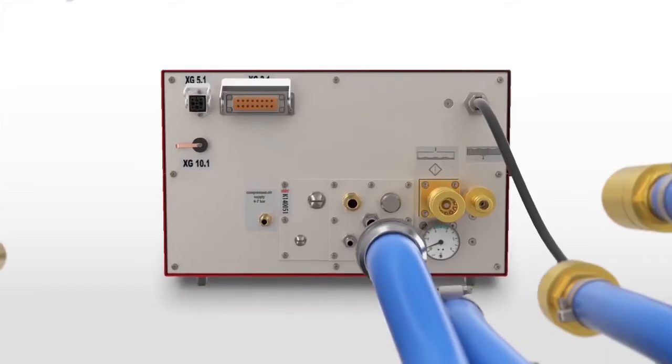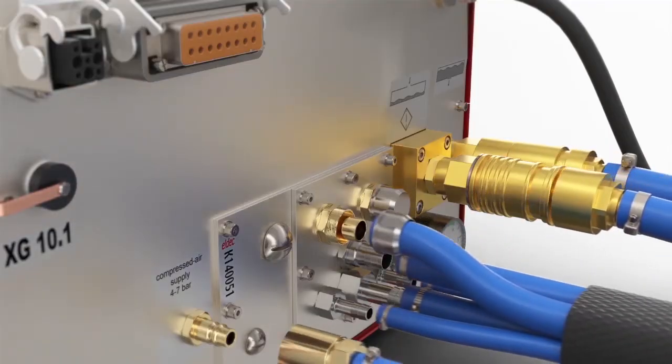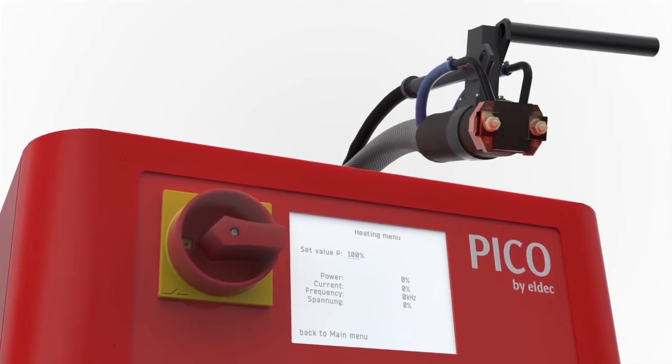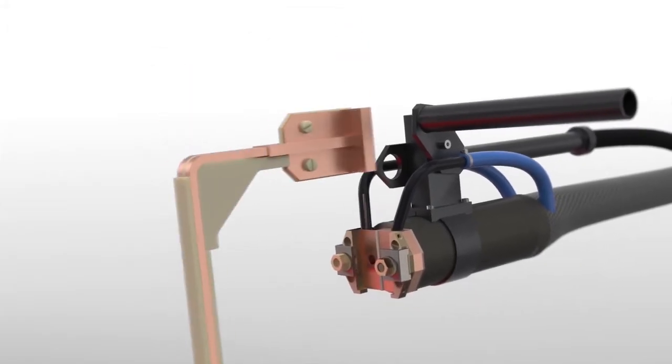The Pico S from LDAC. The compact generator that distinguishes itself by its operational safety, high power density, outstanding process control and maximum flexibility in a diverse range of applications.